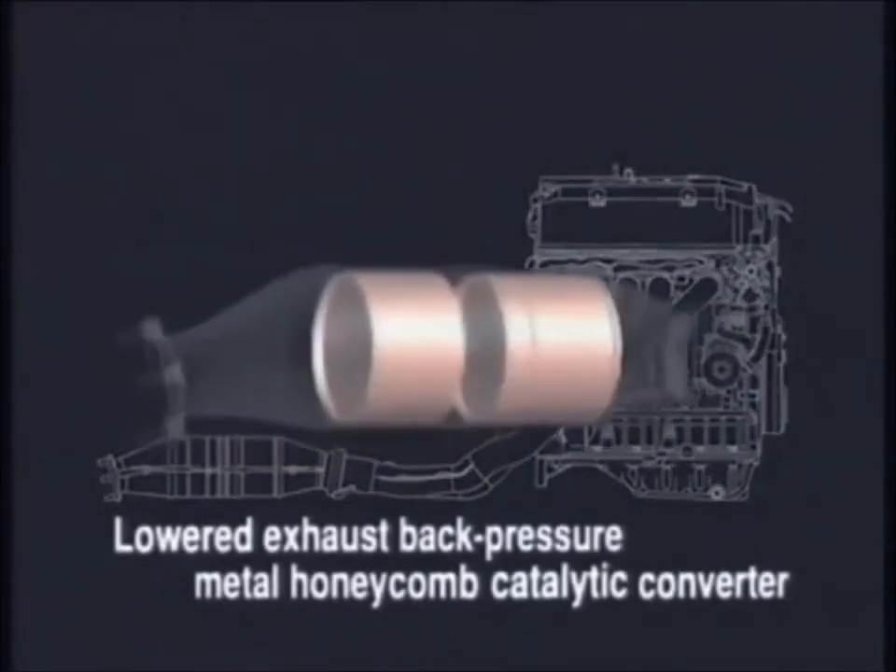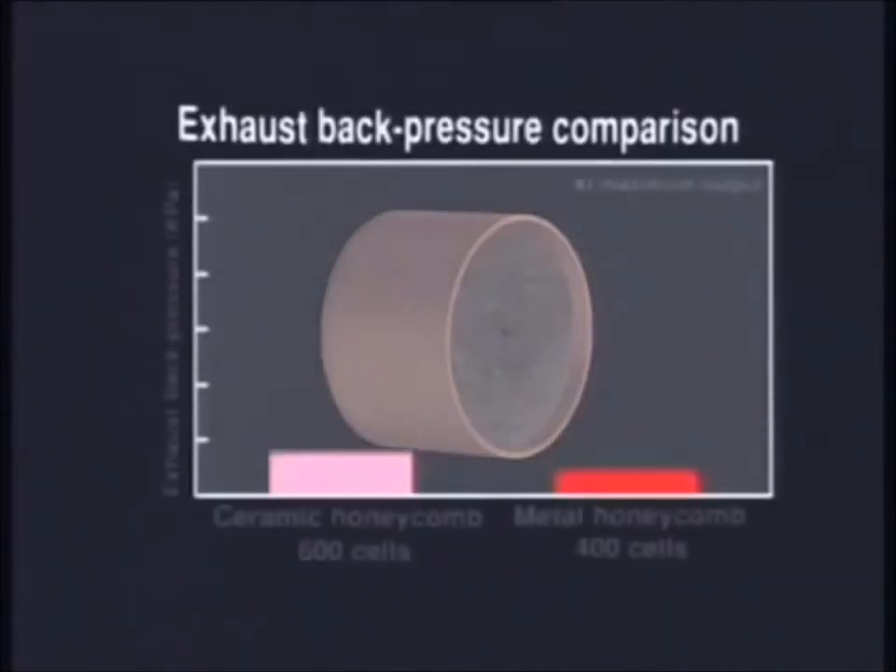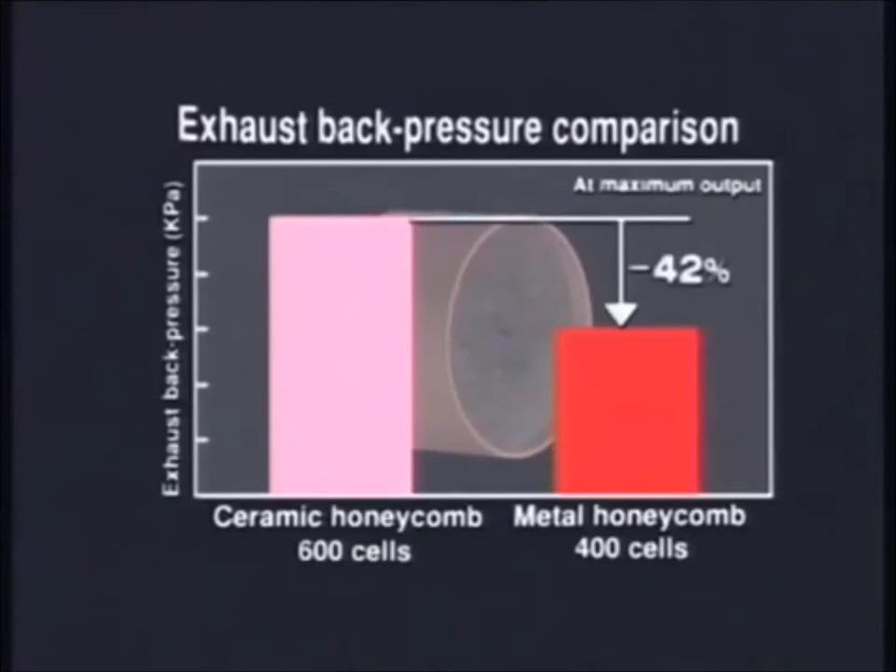The metal honeycomb catalytic converter offers 40% lower exhaust back-pressure than its high-density ceramic counterpart, reducing related power losses to a minimum.